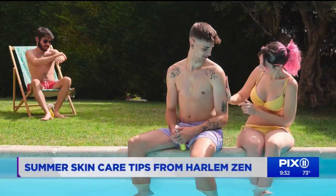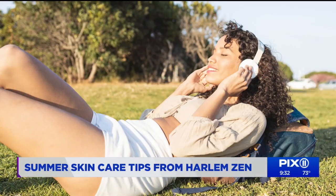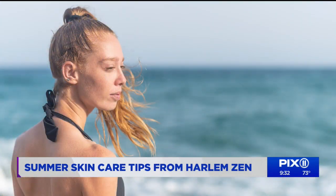With all that heat and the humidity and the sun and everything, it can wreak havoc on your skin during the summer months. What may work in your skincare routine in the winter needs some change up as the temps rise and we spend more time outside.